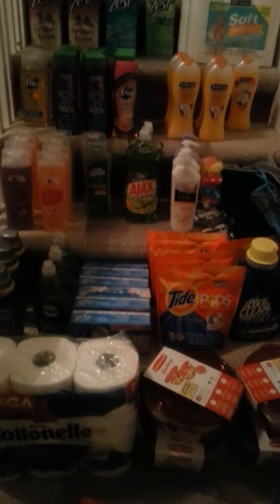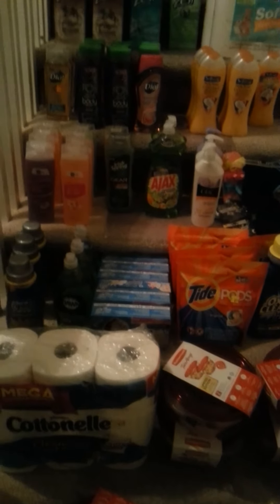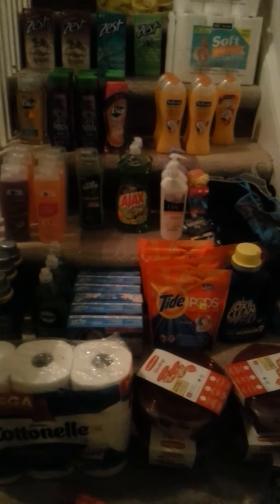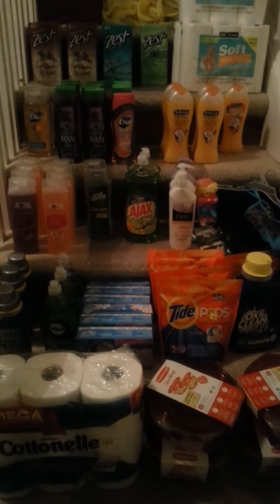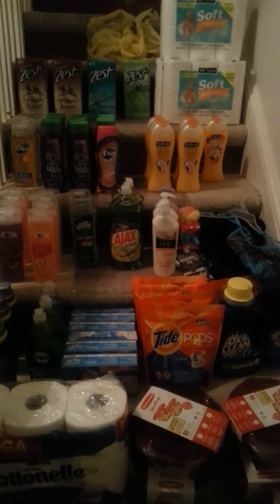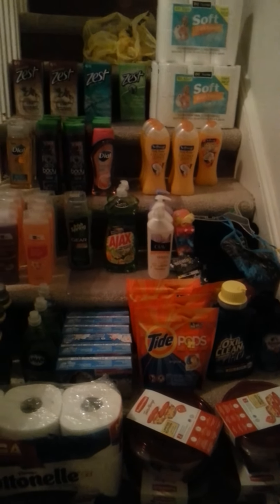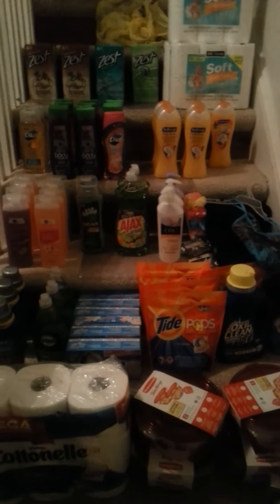Overall I think this was a great haul and a very successful trip. This is Short Mama 757 Couponer — thank you for watching my video. Have a nice night! Sorry it's so short and it's so late, but please like, comment, subscribe, and follow me on Instagram. Bye!